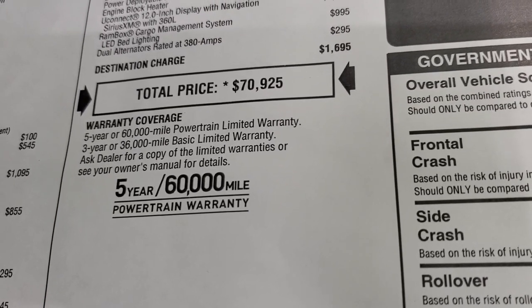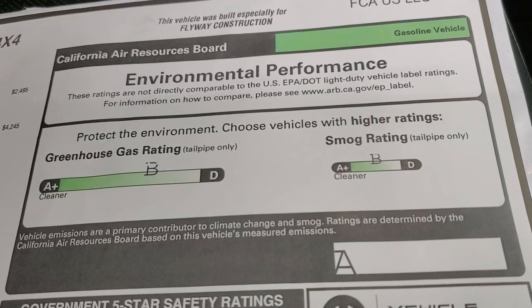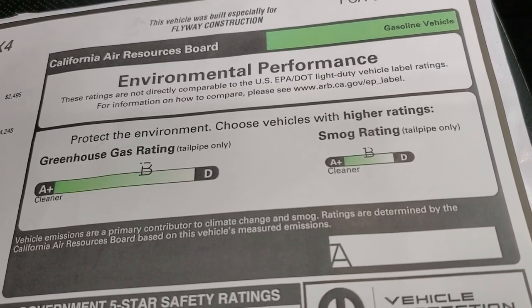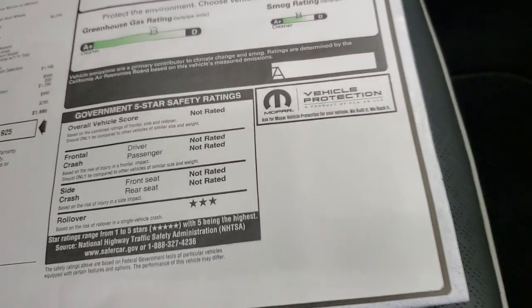Three year, $36,000 bumper to bumper and then five year, $60,000 powertrain warranty. It has an environmental performance rating of B on the smog rating, so pretty good. It does have a three-star rollover safety rating.